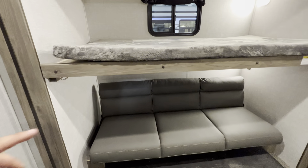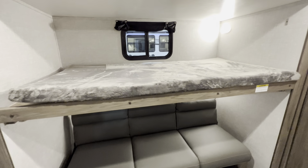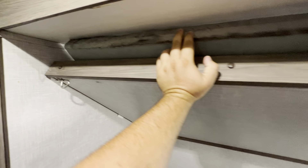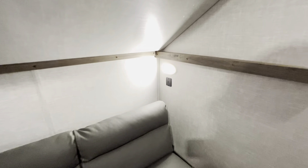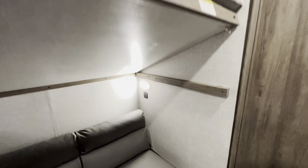On this side, you have a jackknife sofa down at the bottom — this is kind of in sleeper mode. The top bunk will actually raise up; you put your hand there, lift it up, and there are two little parts you can snap down. Then you can use that as more of a hanging-out, movie theater vibe back here — block out the parents, and you're good to go. These lights toggle on and off, and those are two USB ports as well.